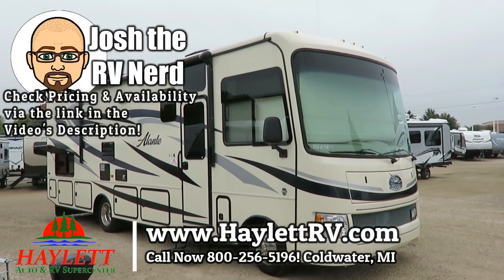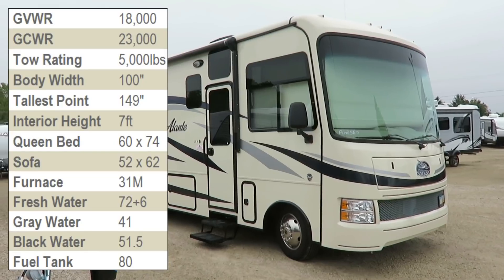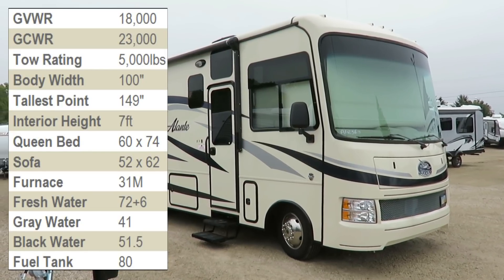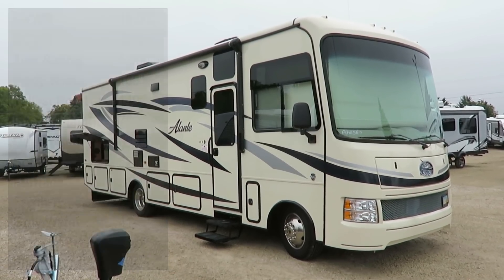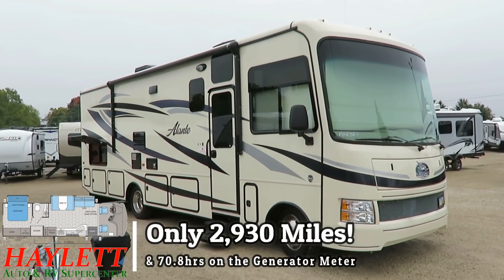A 31V Elante by Jayco coming in here at Haylet RV of Coldwater, Michigan, with 2,930 miles and about 70-71 hours on the generator.